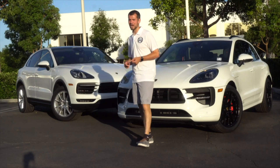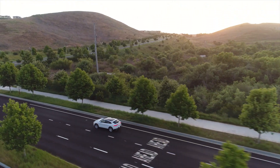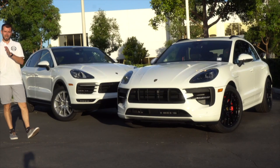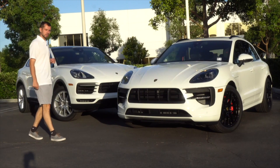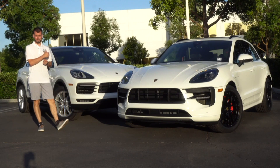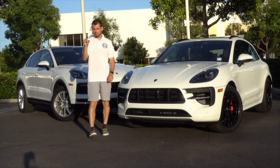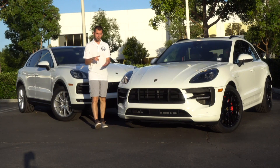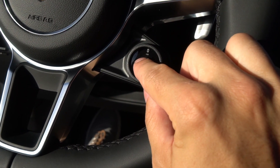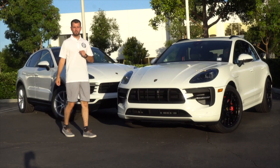For the Cayenne Coupe, the Sport Chrono package comes standard. This gives you several drive modes via a dial on the steering wheel: normal, sport, sport plus, and an individual mode where you can customize suspension stiffness and other settings. In the center of that Sport Chrono dial is the sport response button, which opens the wastegates on the turbo for about 20 seconds to eliminate turbo lag — great for passing on the freeway.